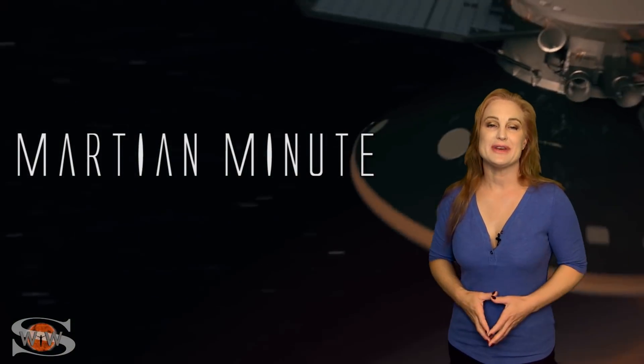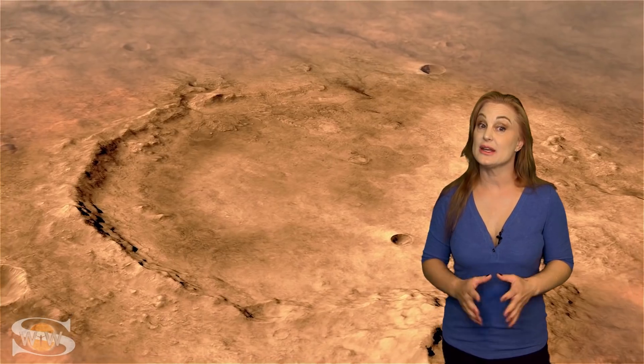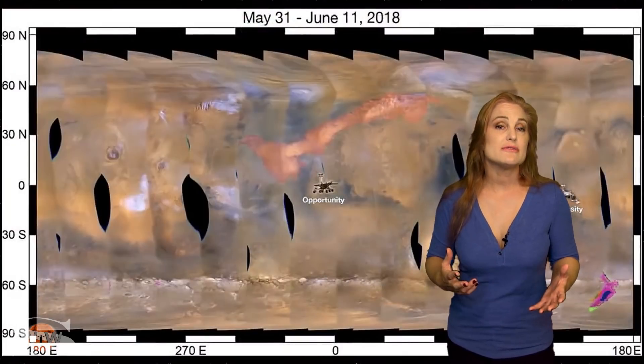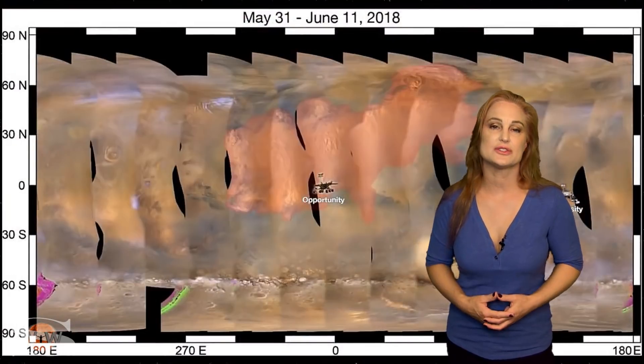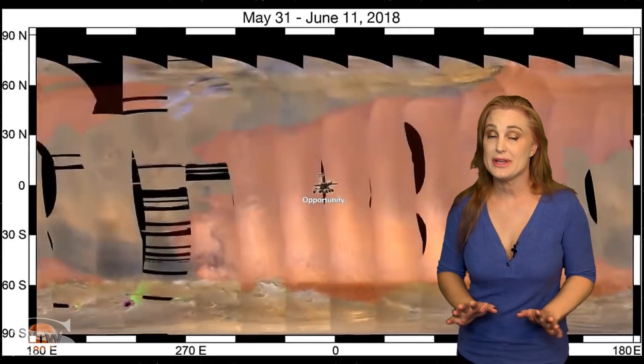And now for your Martian Minute. Excitement builds as we prepare for the Perseverance rover, along with its helicopter drone Ingenuity, to rocket its way to the Red Planet on board the Mars 2020 mission. But before it begins its final descent for a landing at Jezero Crater in search of life, we must always be reminded to check the weather. The loss of Opportunity rover during the massive dust storms in the summer of 2018 still stings, and we sure don't want to repeat such a tragedy.